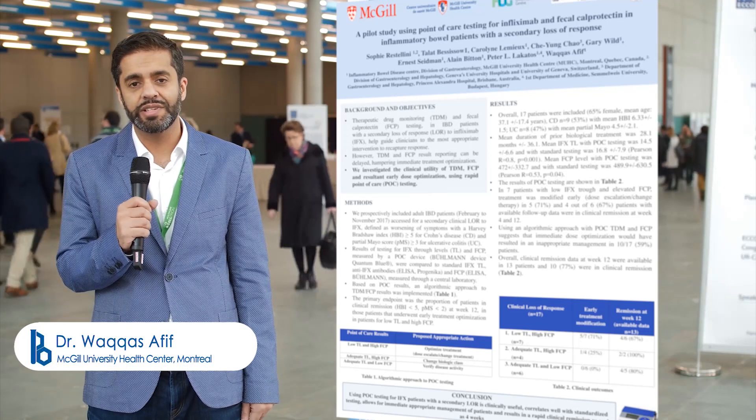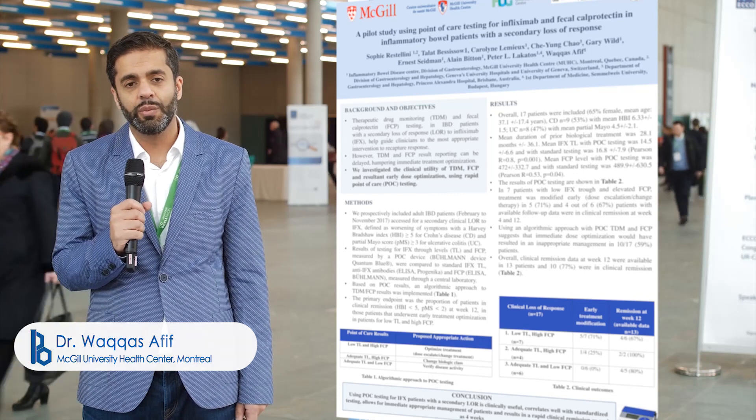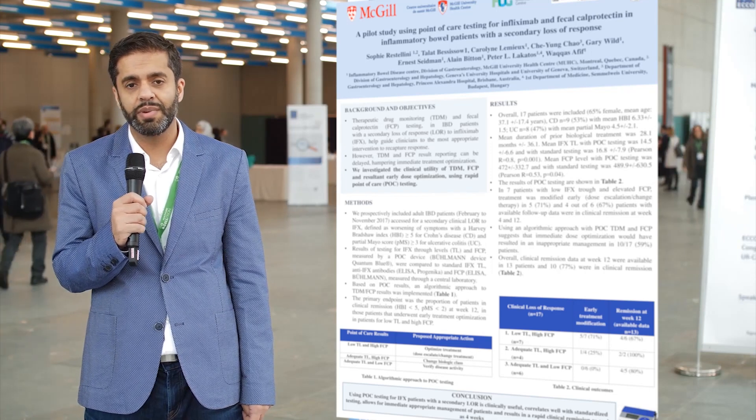Thank you very much for asking us to present our data today. I wanted to talk about our poster presentation, which focused on using the Buhlmann point-of-care device for fecal calprotectin and infliximab concentrations.